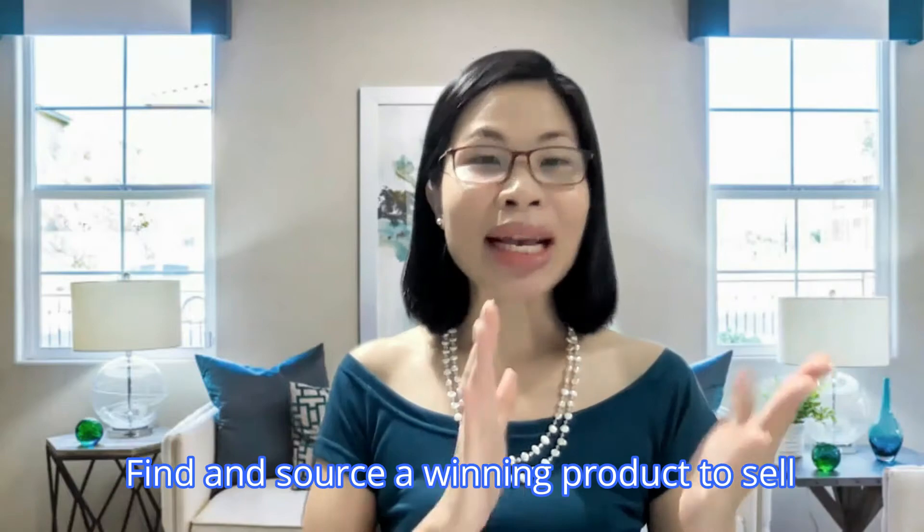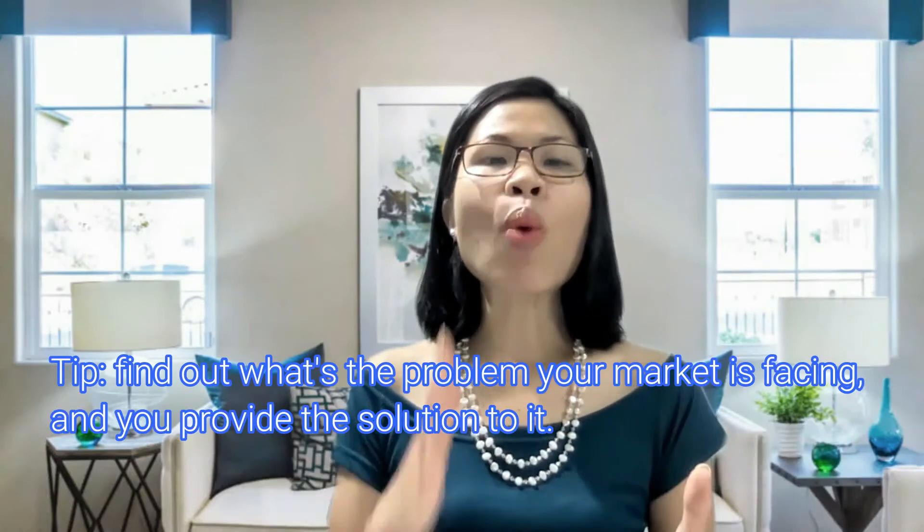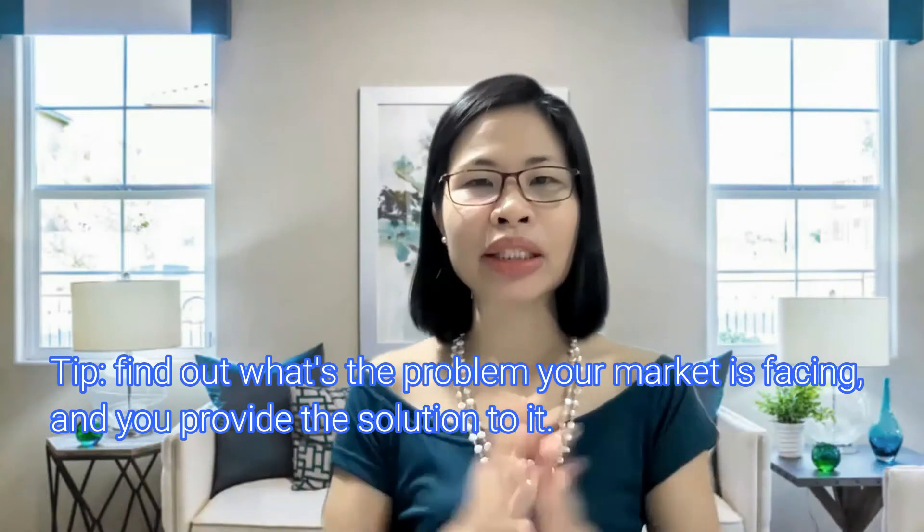Step number one: find and source your winning products to sell. There's a saying — don't sell the product you love, but rather sell things that your customers want. Because at the end of the day, it is the customers who move your business. My tip for you is: find out what problem your current market is facing and provide the solution to it. For example, when COVID first hit two years ago, there was a shortage of face mask supply in the market, and merchants rushed to sell face masks to resolve the shortage issue.